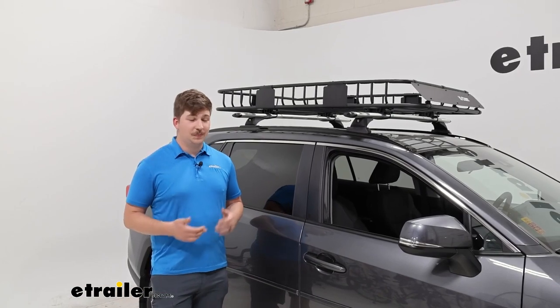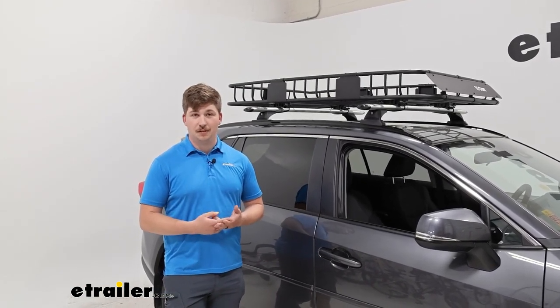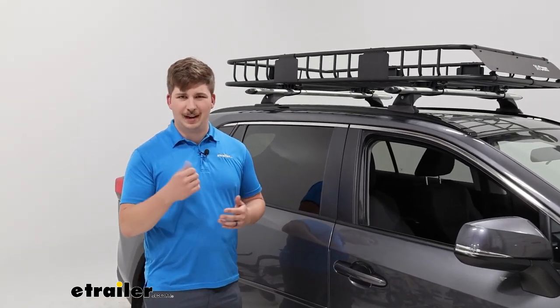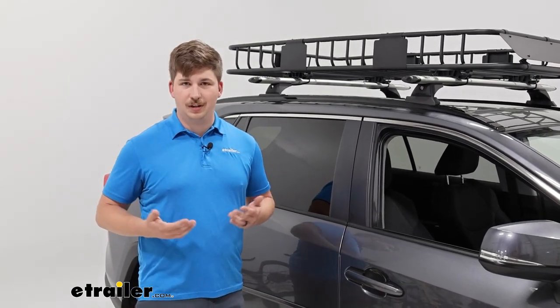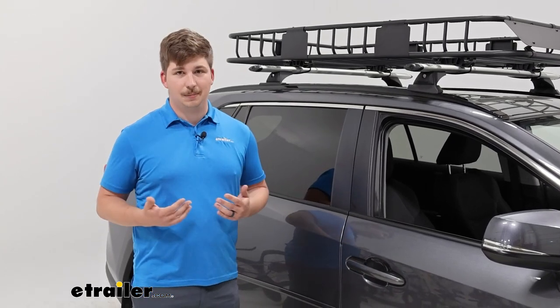There's a lot of things I like about this carrier. The fact that it's a tool-free installation, so I don't need to worry about bringing any tools up to my roof or potentially dropping an Allen key on my paint. And the fact that those U-bolts are rubber coated reduces the risk for metal on paint contact, keeping our roof in better shape.